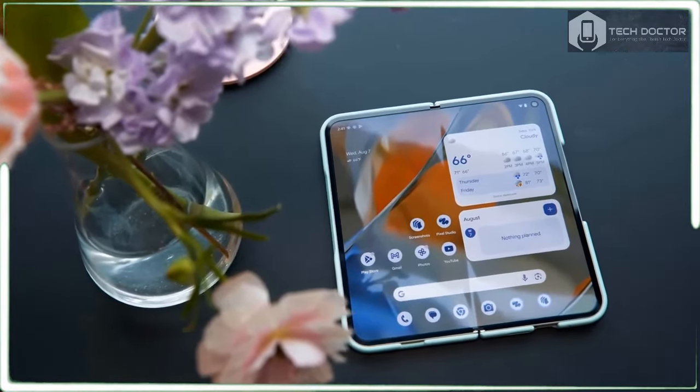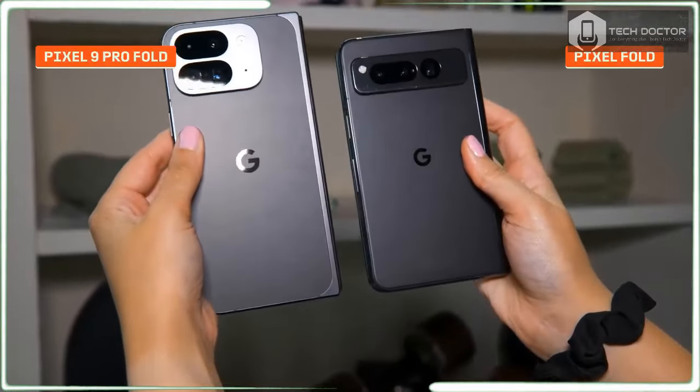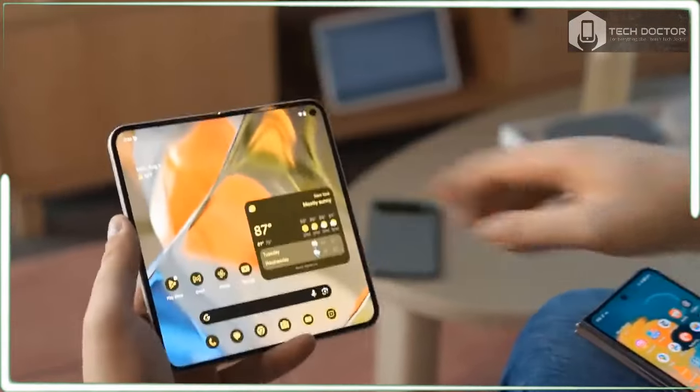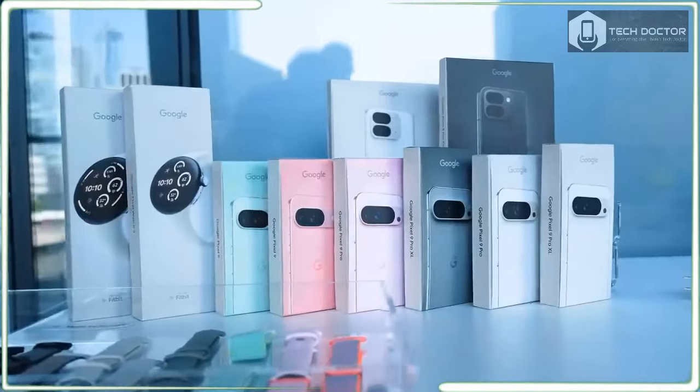The Google Pixel 9 Pro Fold is a vastly improved foldable phone with the biggest screen in its class, a super thin design, and improved cameras. The AI features are quite impressive too, including Pixel Studio, Gemini, and Gemini Live.